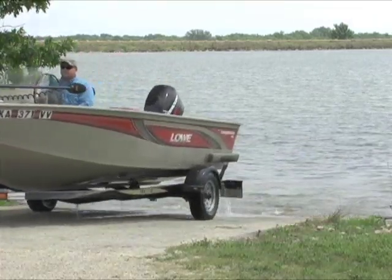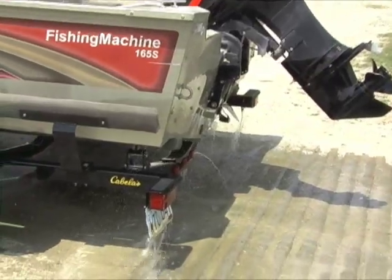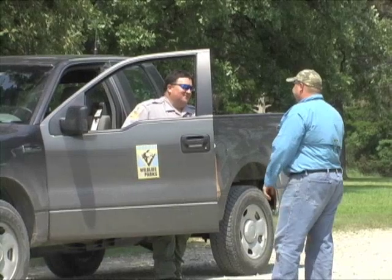As soon as you pull your boat from the water, a quick check can help stop the spread of this devastating pest. Remember, it's illegal to possess and transport live zebra mussels, whether you know it or not.